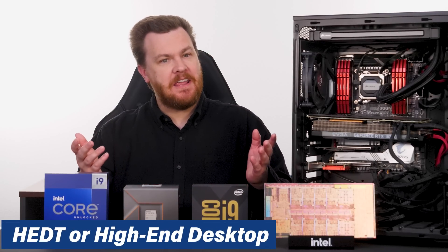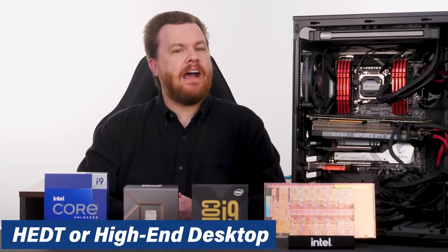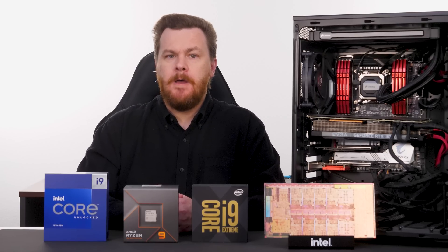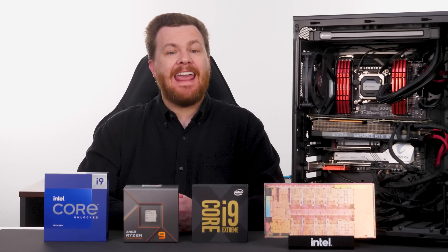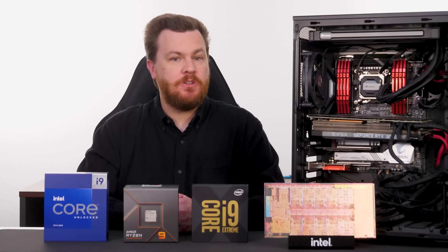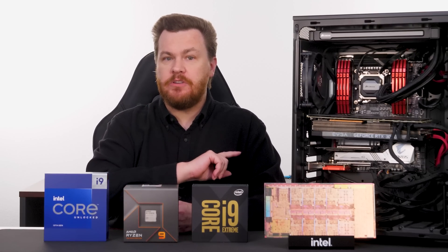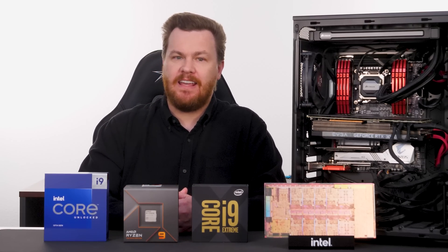HEDT, or high-end desktop, typically refers to a higher-level CPU or CPU motherboard combo than typical consumers use. For the past decade, that has been a different socket and CPU pair than the typical consumer-level boards. However, as I noted in part one, that wasn't always the case. I'll talk more in part three about the future. But for now, let's talk about the best of the current official HEDT systems.